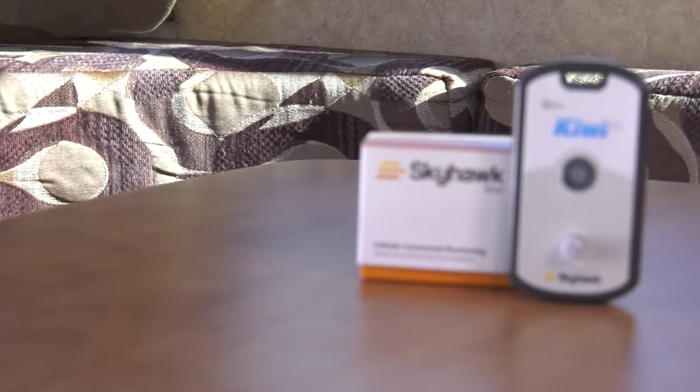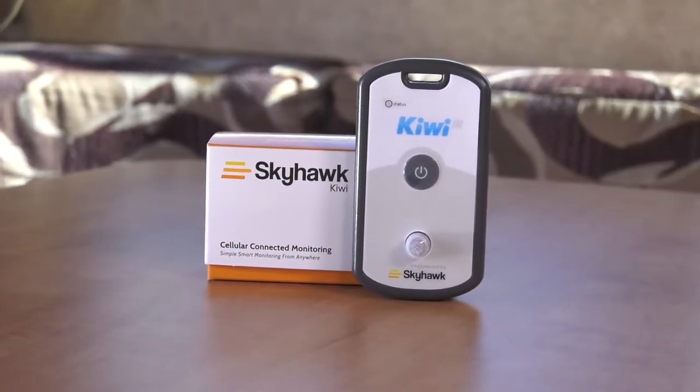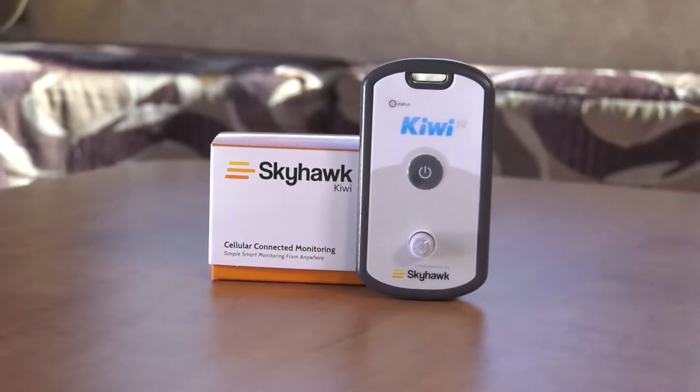A cost-effective, reliable, and easy-to-use solution to remotely monitor RVs and campers is finally here: the Skyhawk Kiwi IR.